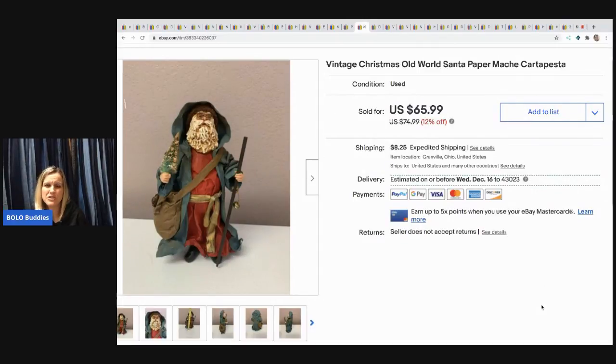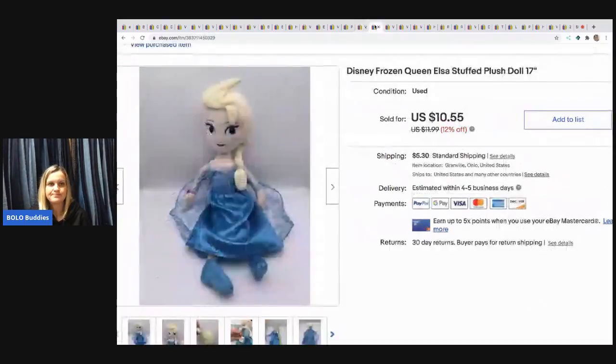The next item took a while to sell but it did sell. It's a vintage Christmas old-world Santa — like papier-mâché carta pesta with stiffened fabric. I sold him for $30. I picked him up at a garage sale, probably for a buck or two, and the buyer paid shipping.